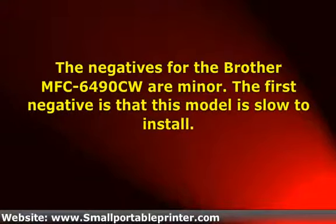The negatives for the Brother MFC-6490CW are minor. The first is that this model is slow to install — though it's a problem you will only have to deal with once. Another negative is that it's big and bulky, though not a big deal. If you're looking for high-quality photo prints, this might not be the right model for you, as it's more suited for the office than the photographer. A final negative is that when you print via Wi-Fi, you will notice it's a little slower. Based on all the positives this model offers, you're getting an excellent trade-off.